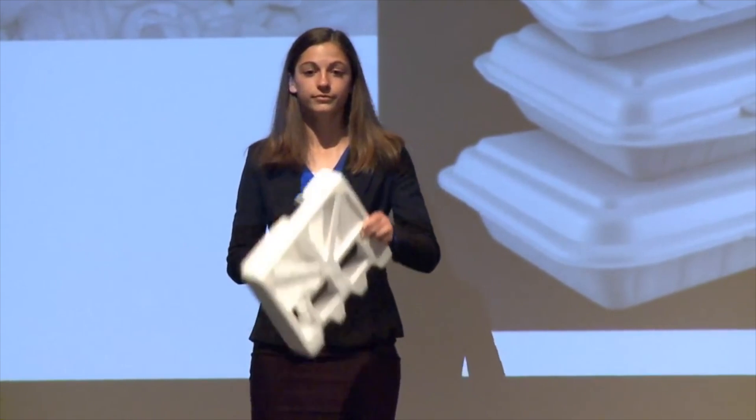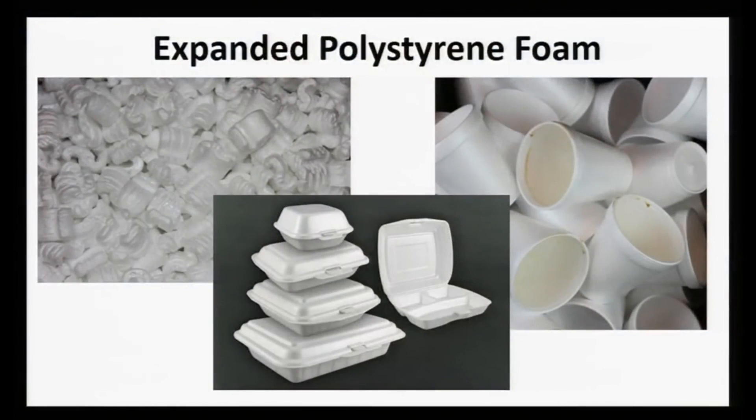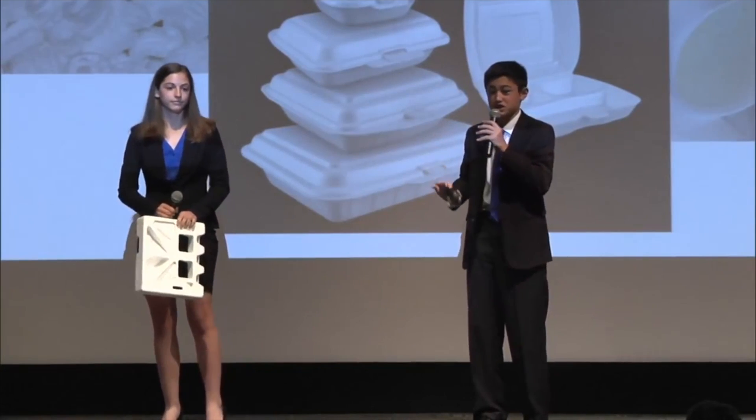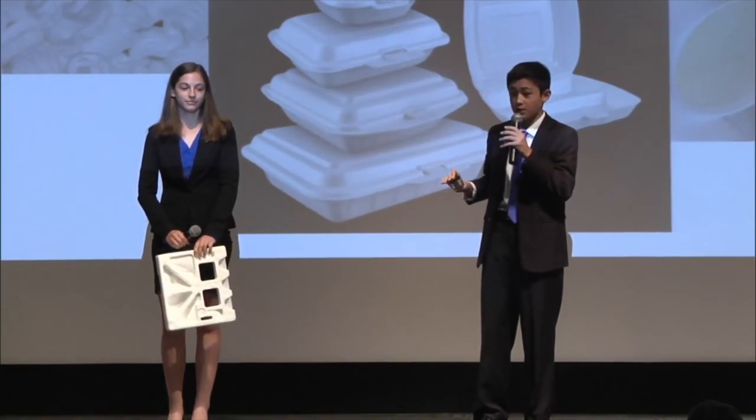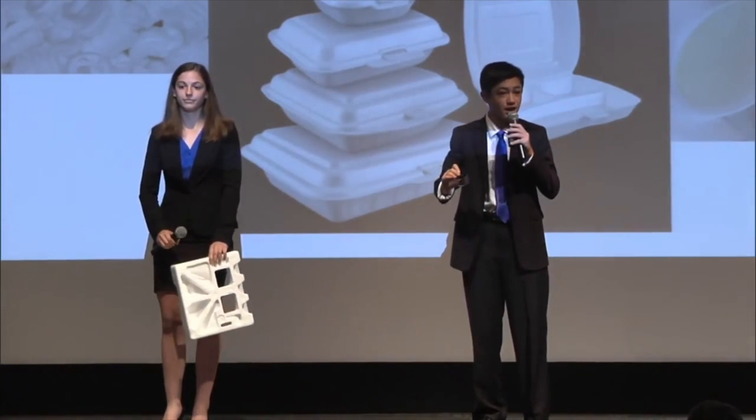But what if we told you that that can be converted into this? This is activated carbon, which is highly effective in purifying water — which also happens to be one of the top global problems facing the world today. And we are excited to tell you our story.